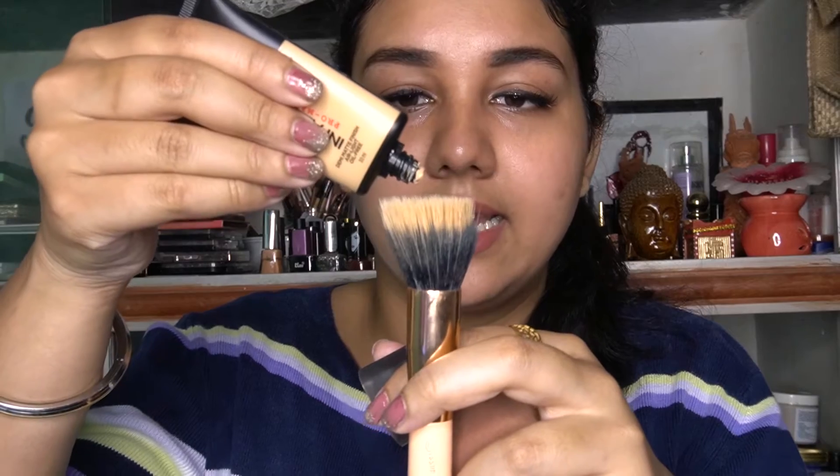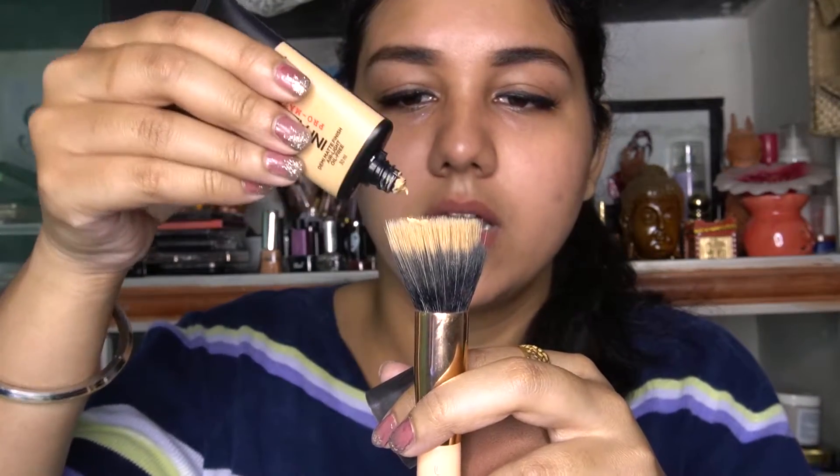I've zoomed in so you can see what my skin looks like — there are some acne marks and some pigmentation. I have a pretty oily plus combination skin: oily T-zone and combination normal-to-dry cheeks. I'm going to use a brush on one side of my face and a blender on the other side. You only need about one drop of this foundation because a little goes a long way.